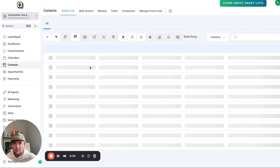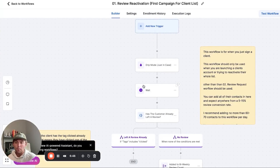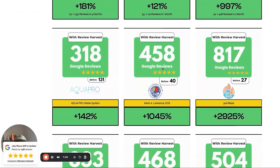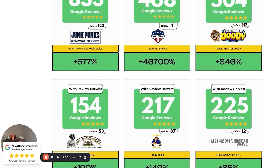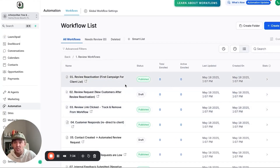From there, navigate to their contacts, select all, and upload them to the review reactivation workflow. There's a select-all button — click it, go to review reactivation, and it'll slowly start reaching out. You'll get them a bunch of reviews upfront and they'll be stoked. Results from reviewharvest.com/results show: 2,800% increase in reviews, 40 reviews to 458, 27 reviews to 817, one review to 468. Review reactivations are powerful, and once you couple them with ongoing service and a good CRM integration, the numbers get crazy. That's how clients pay you for months and years — a lot of our clients have been with us for over a year.